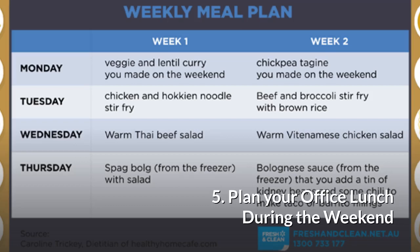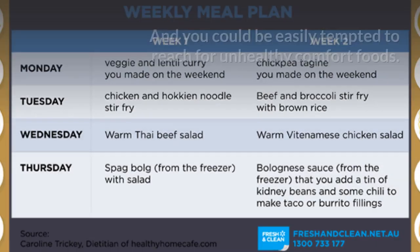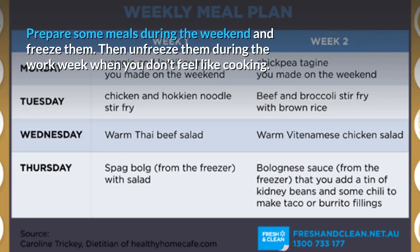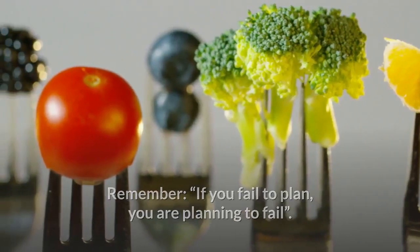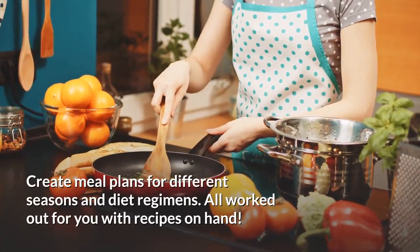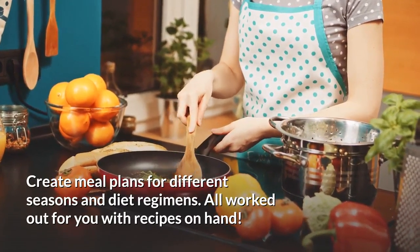Tip 5: Plan your office lunch during the weekend. Having a healthy eating routine at work requires some preparation. Otherwise you'll be swept away by emotional currents and easily tempted to reach for unhealthy comfort foods. Prepare some meals during the weekend and freeze them, then unfreeze them during the work week when you don't feel like cooking. Remember: if you fail to plan, you are planning to fail. Make a weekly meal plan and display it in your kitchen. Create meal plans for different seasons and diet regimens, all worked out with recipes on hand.